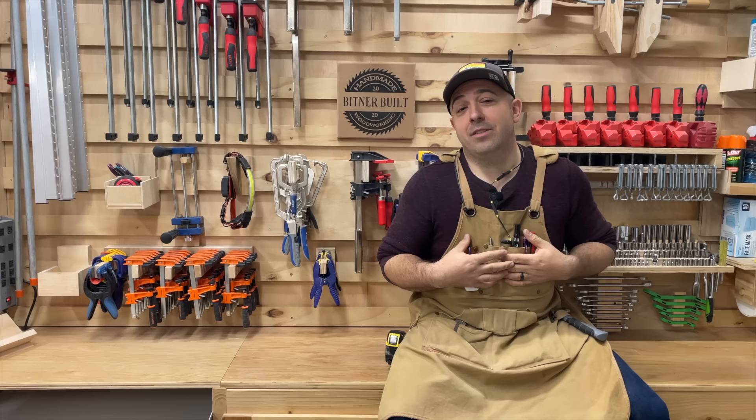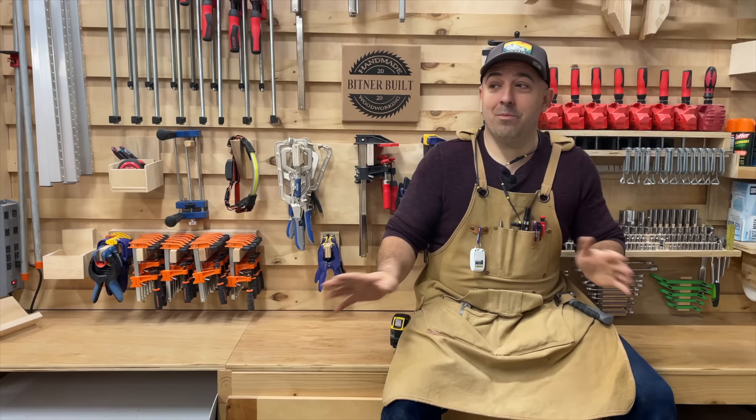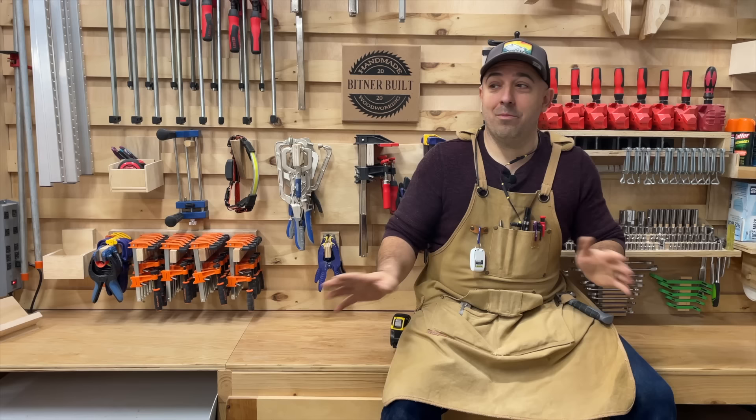That's the shop tour — thanks so much for watching the video all the way to the end. We're a brand new channel and it would mean the world to us if you would click Subscribe and Like. I hope you saw some cool stuff and maybe found a couple of things you might adapt for your own shop. I tried to make it the best that I could for the space and the tools that I have, and I hope to see you on the next video.